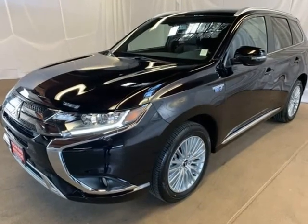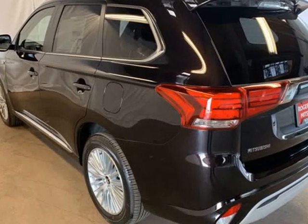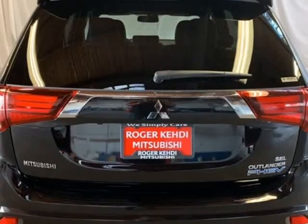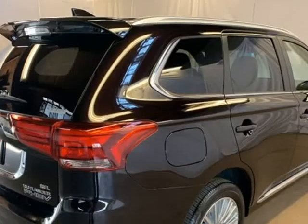4WD, 1-speed automatic, 2.0L VLHC, 4-wheel disc brakes, 6 speakers, ABS brakes, air conditioning, alloy wheels, AM/FM radio, Sirius XM.